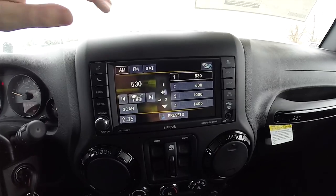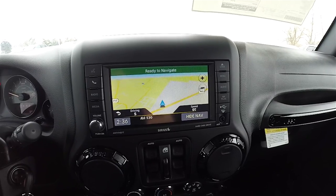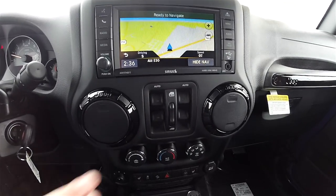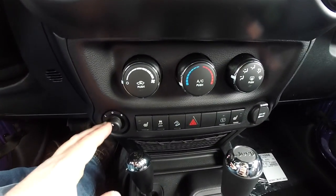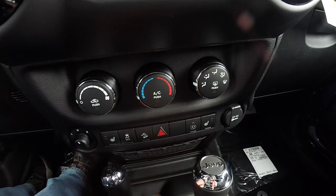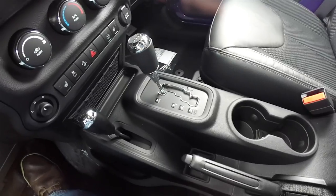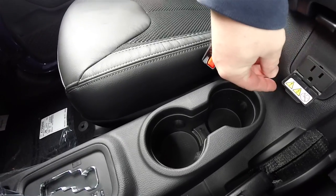This vehicle does have the Radio 430N Uconnect system with integrated Garmin-based navigation. There's also AM/FM Sirius XM satellite radio, and it has a DVD/CD slot. Moving down: power window switches with lockout, climate control, power mirror switch, heated seats, stability control, hill descent control, passenger side heated seat switch, and a 12-volt power point. Illuminated front cup holders and a 115-volt 150-watt AC outlet.